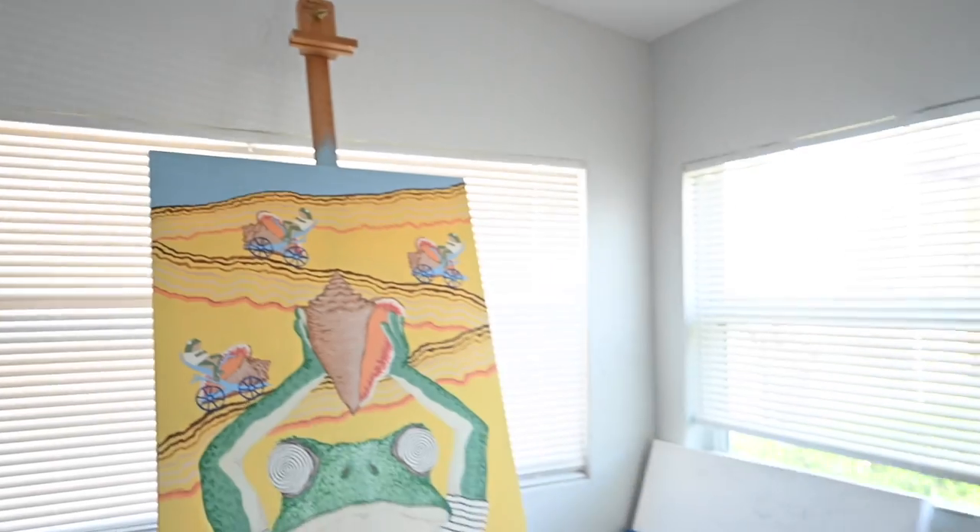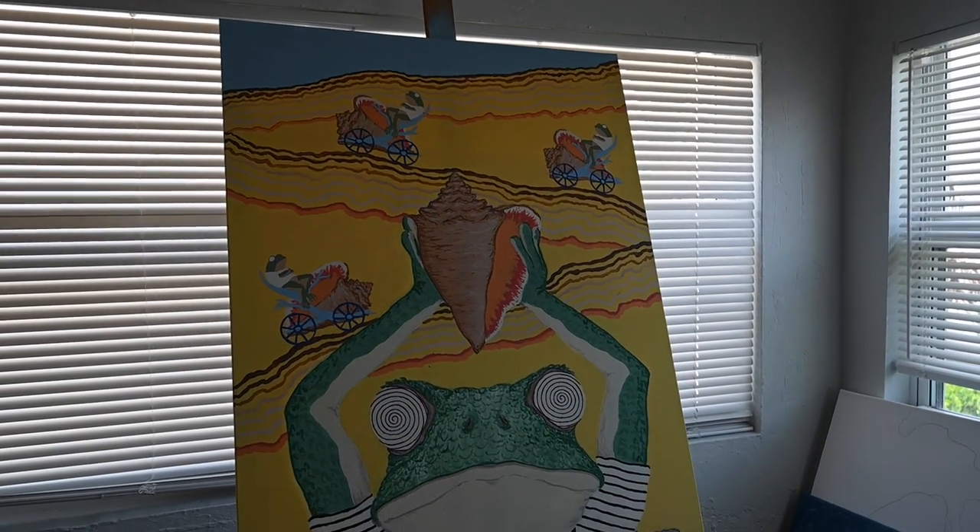So this is my studio. My name is Blake Burns, and today we're going to be working on my latest painting. This one's called Conk Distribution.